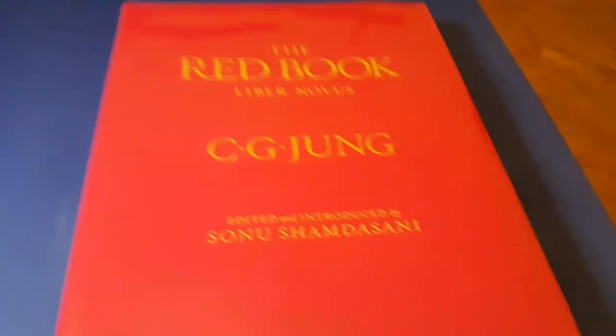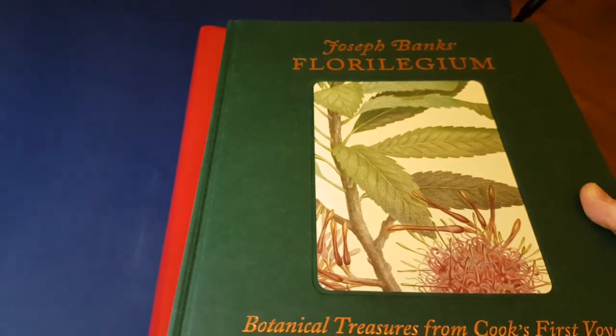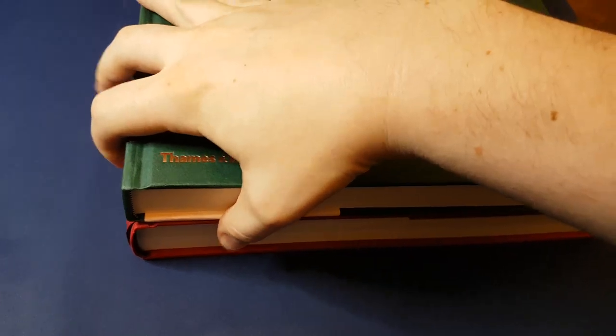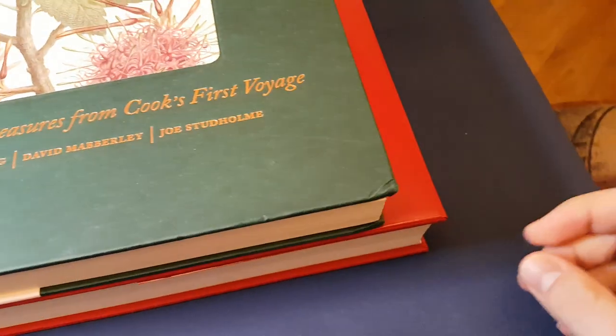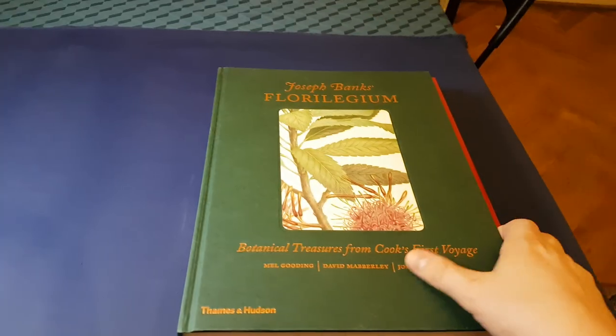Let me show you, by comparison, what previously was my largest book in my collection. Lining those up, you'll be able to see that it's even bigger — I think about 48 centimetres. Really a monster.